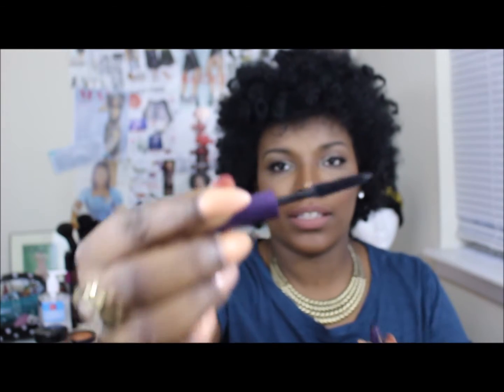So maybe I'll do a review on some items that I've gotten over the past couple of months that I'm really, really liking and think that you guys should try. This is Lights Camera Lashes, and the wand looks like this.